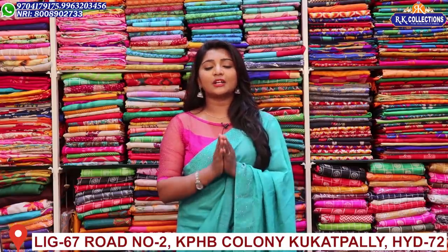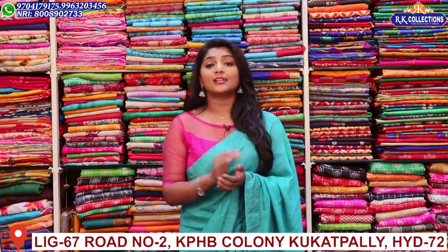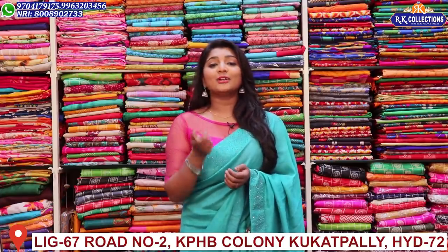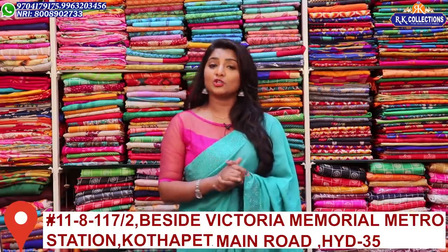Because our collections are different — reasonable prices, good quality — and we upload new collections every one or two days. If you activate the bell button, you can see and shop the collections immediately.